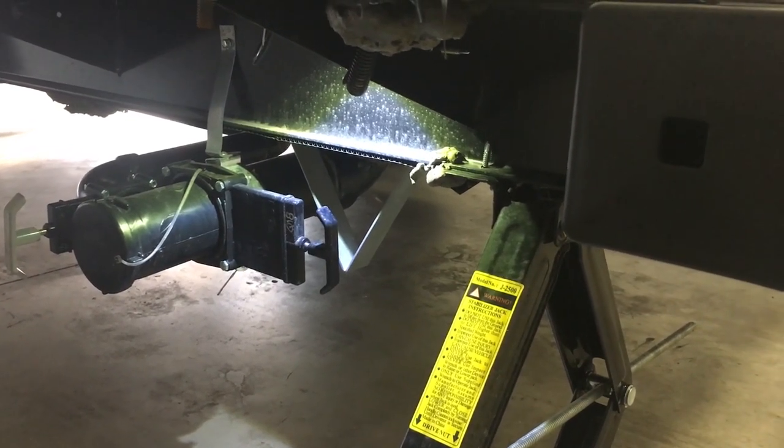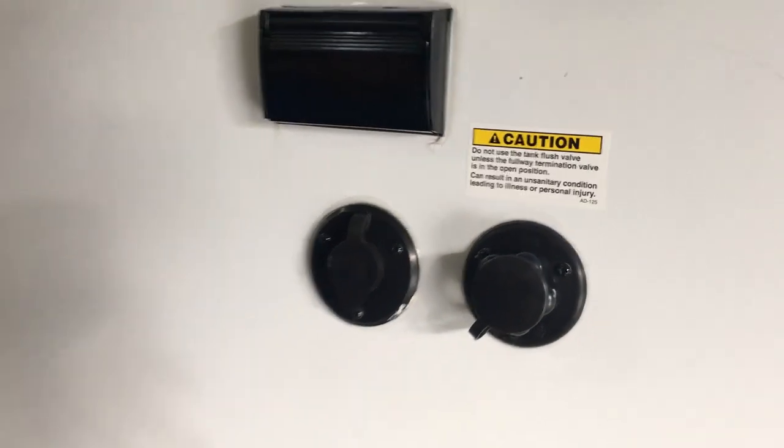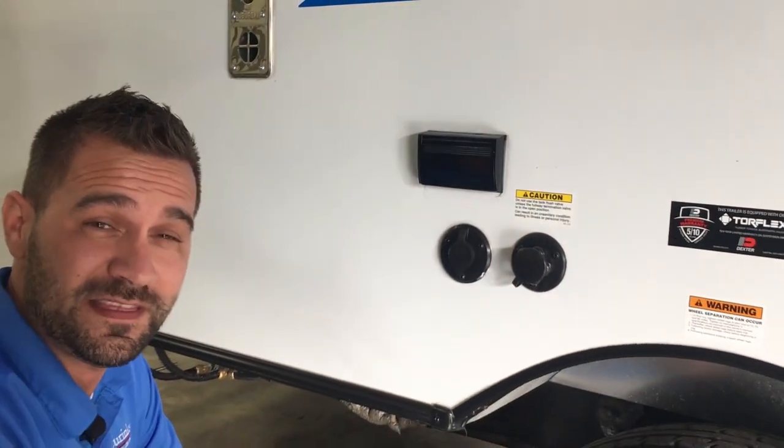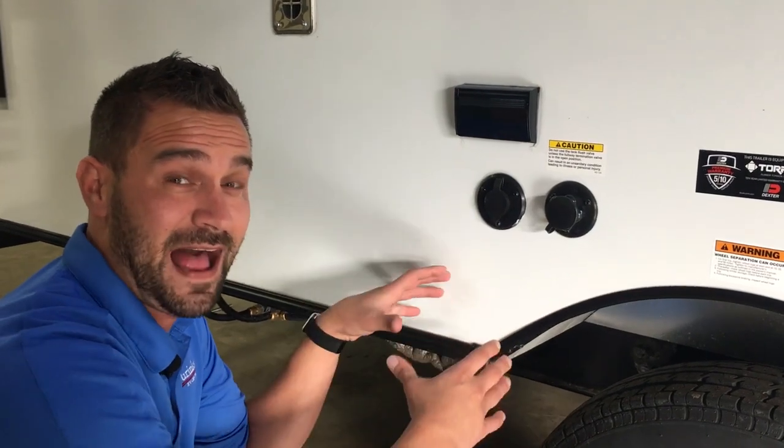Another great feature on the Kodiak Cub is that the stilt jacks are lit with an LED light on each of the four corners. The Cub also comes standard with a black tank flush system, which allows you to clean out the inside of the black tank to eliminate odors or any issues left behind, keeping a clean, sanitary system.